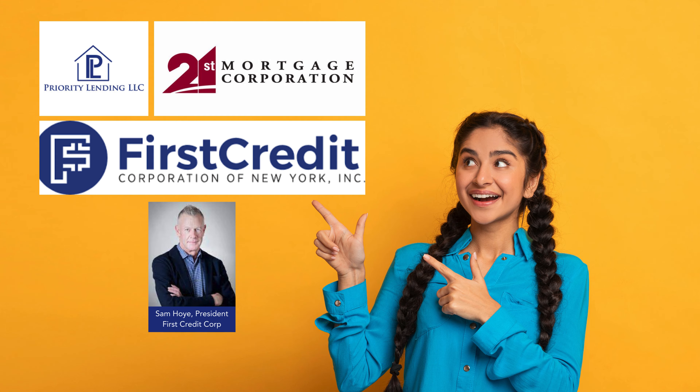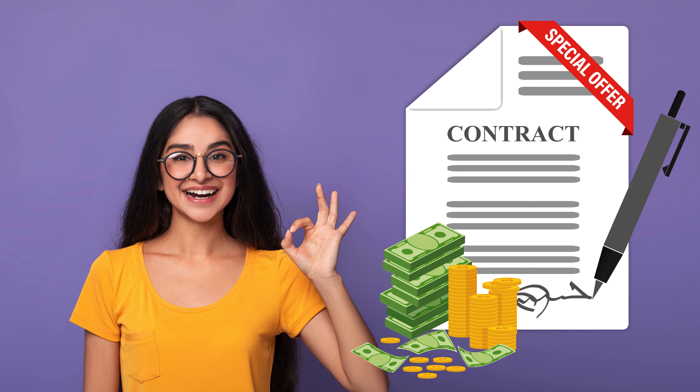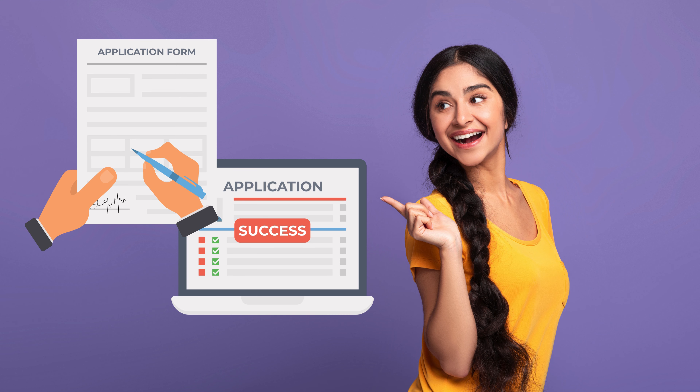After securing the pre-approval, you can submit an offer to buy the manufactured home you have in mind. We'll provide you with all the necessary paperwork for this step. Along with your offer, we'd require a $1,000 earnest deposit to show your commitment. Got it — and what about the park application?